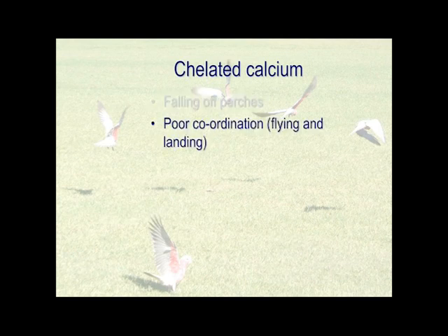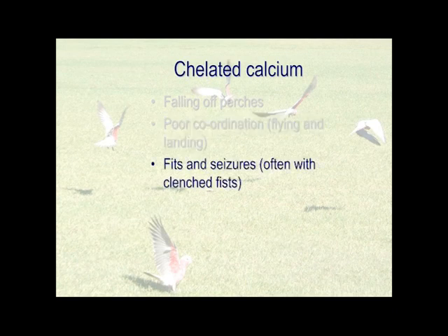Poor coordination and flying. Fits and seizures — these are getting serious. Tragically, over the years we've dealt with a number of birds that have been on all sorts of anti-convulsive drugs and things like that. And if you get them quickly enough with chelated calcium, you fix them.